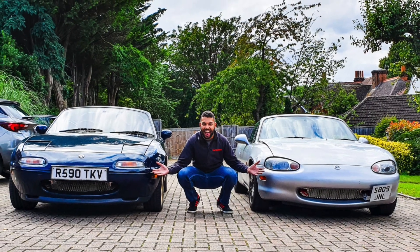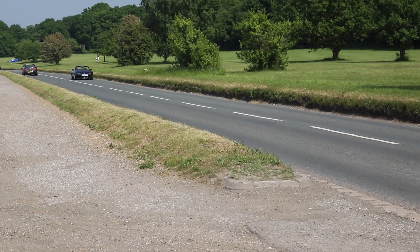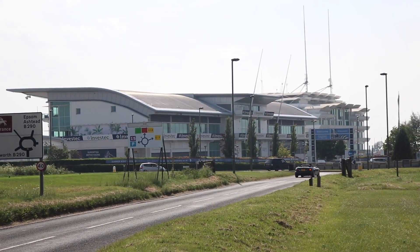Before I go any further, I do want to disclose that this video is only focusing on the Mark 1, the Mark 2, and the Mark 2.5. So if you're looking to buy a Mark 3 or a Mark 4, I'm afraid this video won't be of any help to you. The MX-5 is practically Japan's answer to the classic British sports car — in fact, I've had some people mistake my Mark 1 for an MG because it has that very almost quintessential British look to it, only it's much more reliable. So you kind of get the best of both worlds.